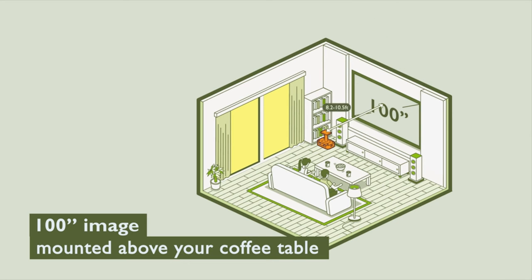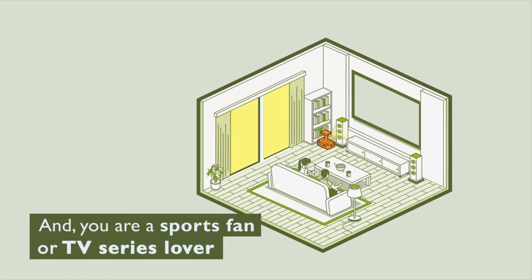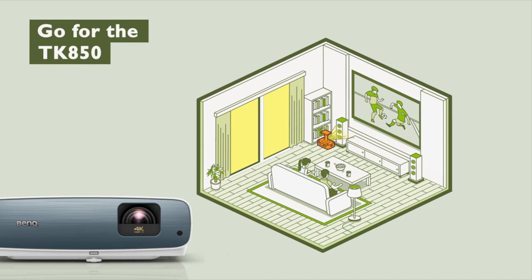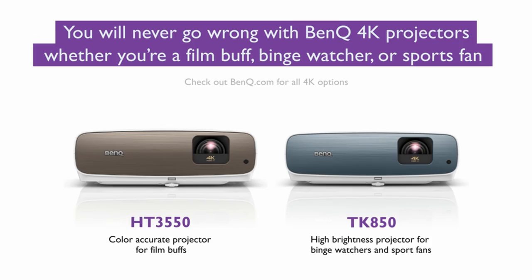The projector's built-in speaker can fill a room with crisp, textured audio, though dedicated gamers may prefer a higher-end model for complete immersion. Though more expensive than comparable home projectors, the HT3550 is well worth the money for individuals who want to be a part of a new world rather than merely watch it.